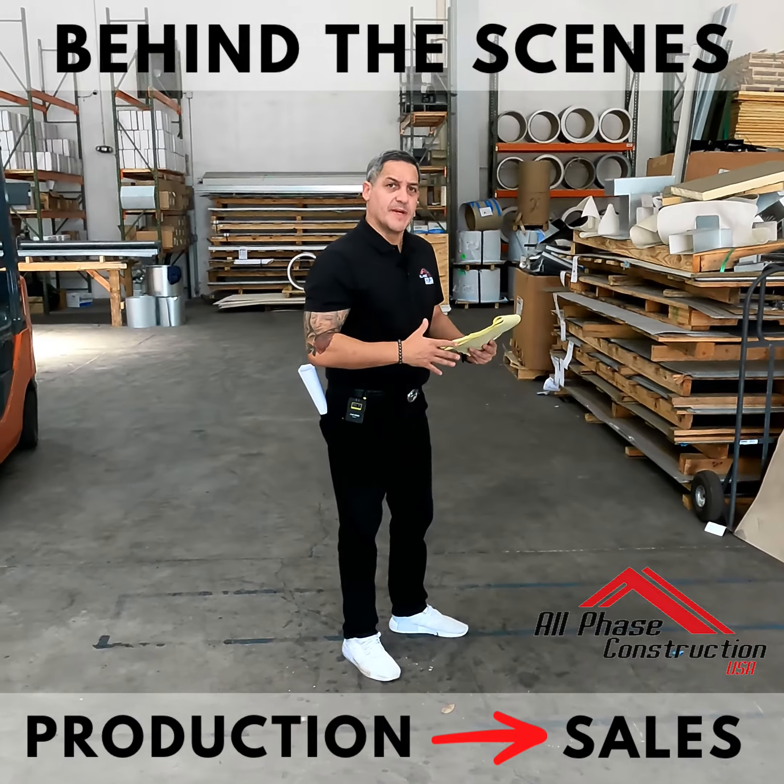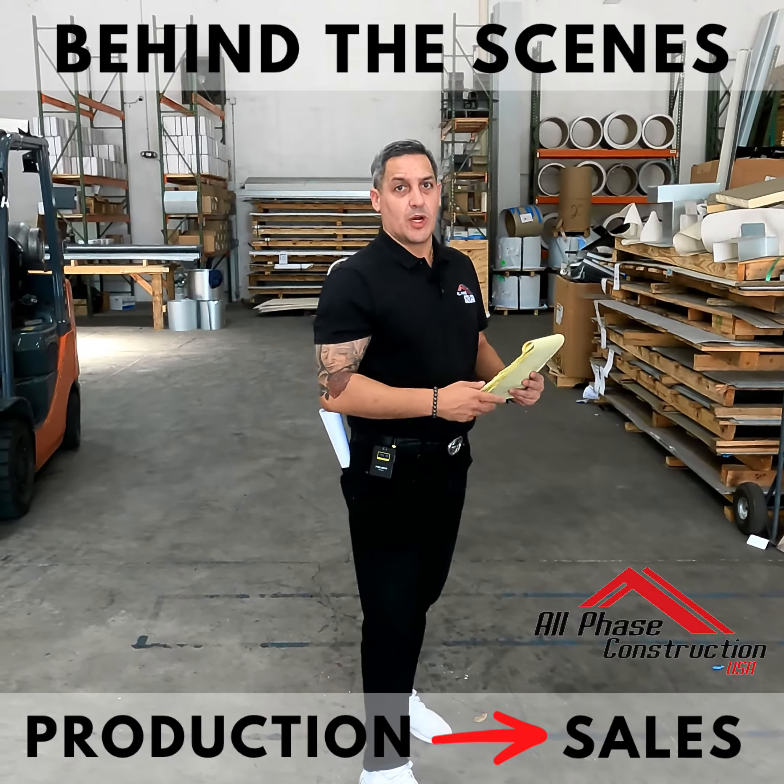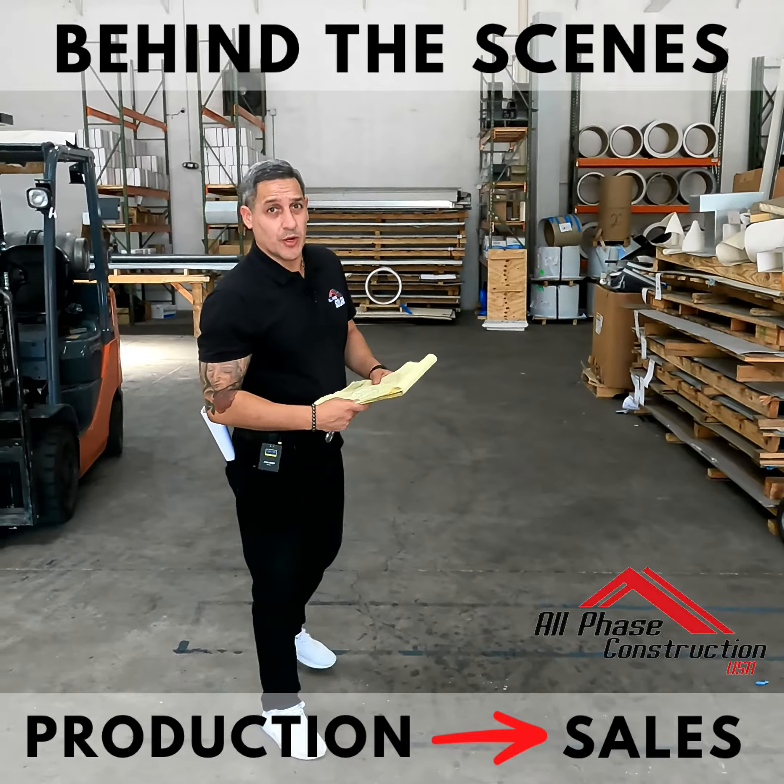Everybody's back here, we have a quick meeting, and then off to the next day so everybody can have a complete game plan on what's going on the following morning, starting at six in the morning.